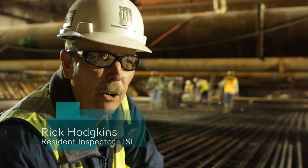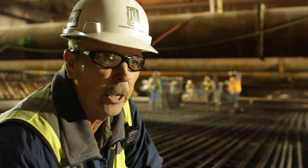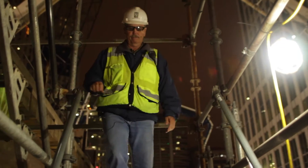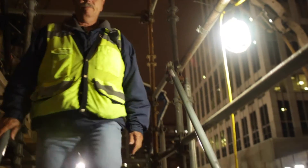My name is Rick Hodgkins and I'm the resident inspector out here on the project. I do special inspection for concrete, reinforcing steel, and basically anything else that comes up out here. Right now we're headed down to the bottom of what they call the train box. This is where the trains will come into the bottom of the station. We're on our way down to see and place some concrete and give you an idea as to what the concrete is going into.